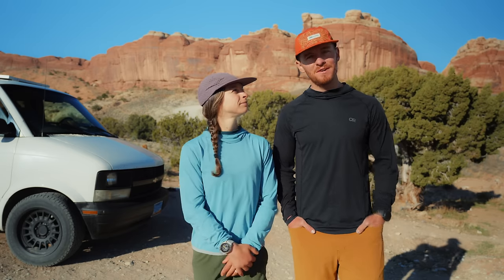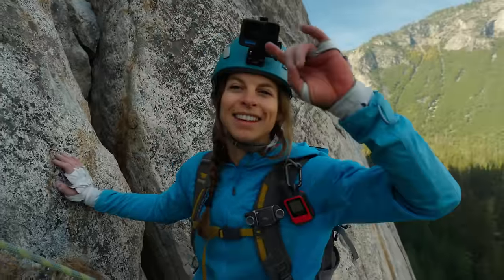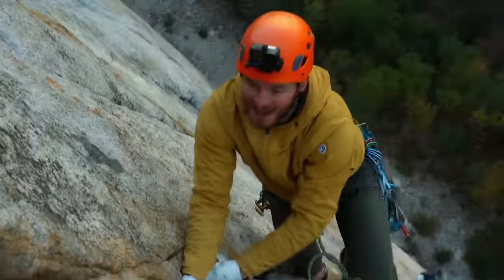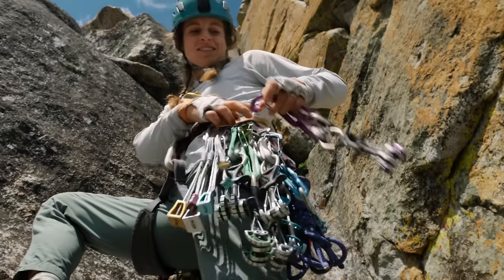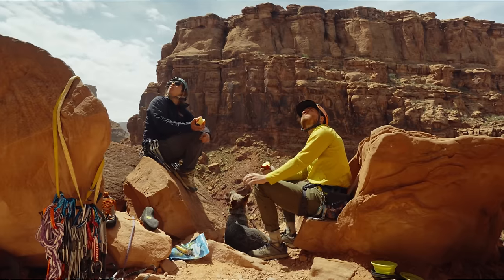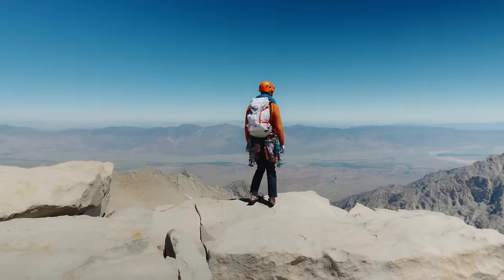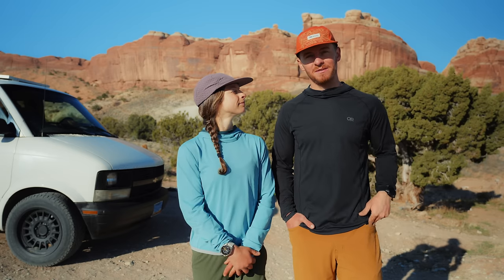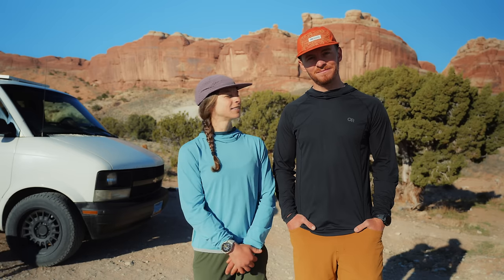We feel like our systems are pretty dialed and our gear is set. We know this video would have been super helpful when first starting out or progressing into trad climbing. Keep in mind that this is just the gear that we use — it's not going to be for everybody. People have all kinds of gear in their racks. We've climbed all over the country and in some different countries and never felt like we're missing anything, so this is what works for us. It might not work for you, but hopefully it's helpful.